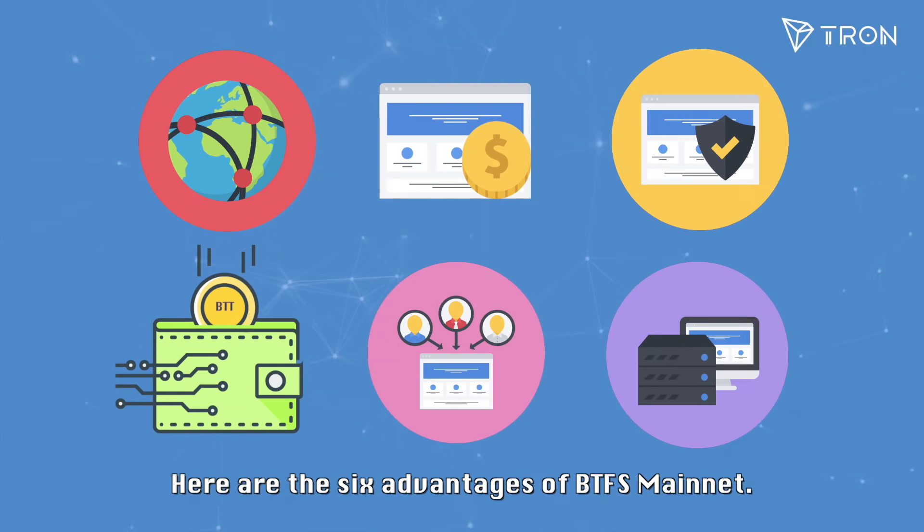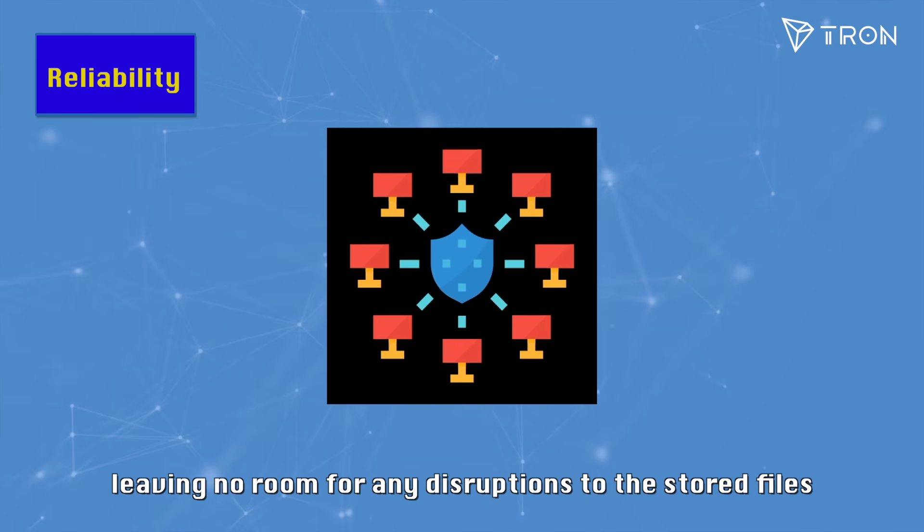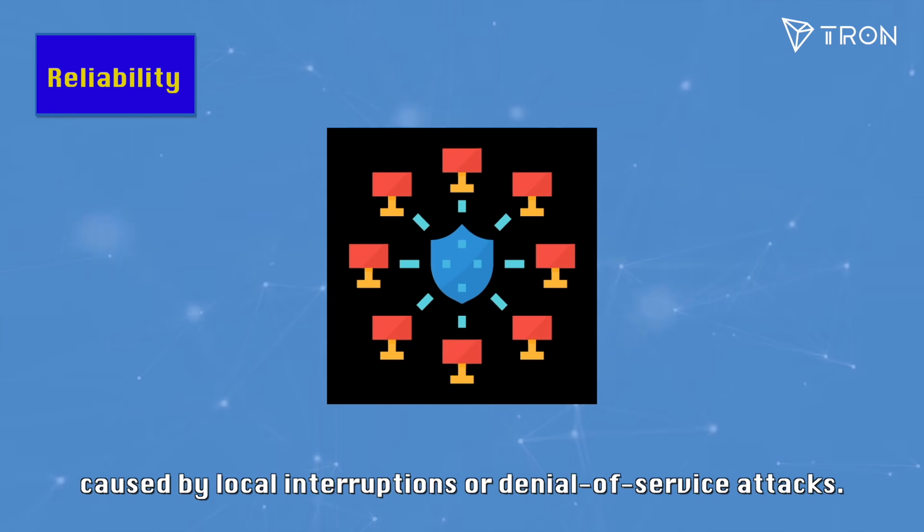Here are the six advantages of BTFS mainnet. BTFS uses a decentralized service provider to control the server, leaving no room for any disruptions to the stored files caused by local interruptions or denial of service attacks.